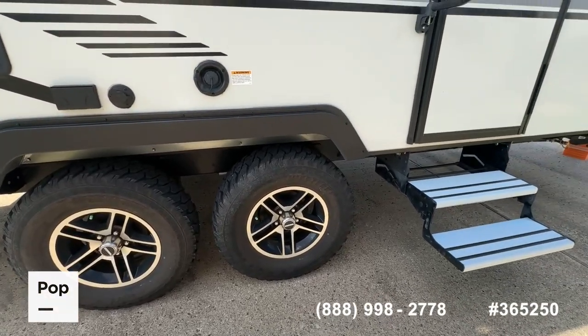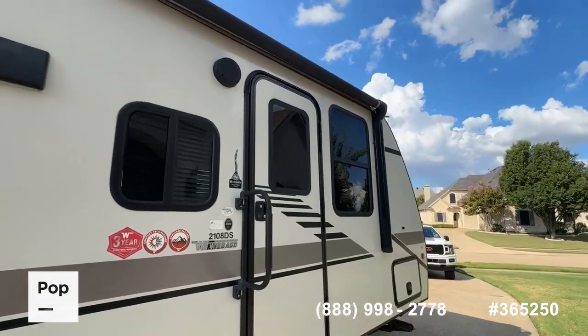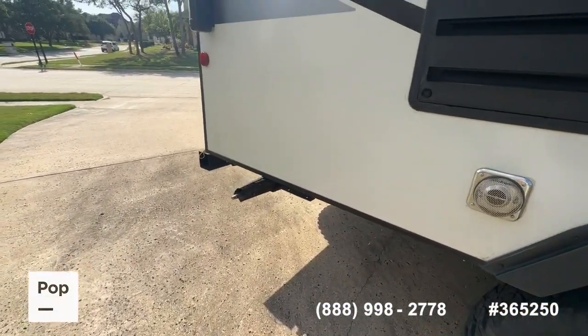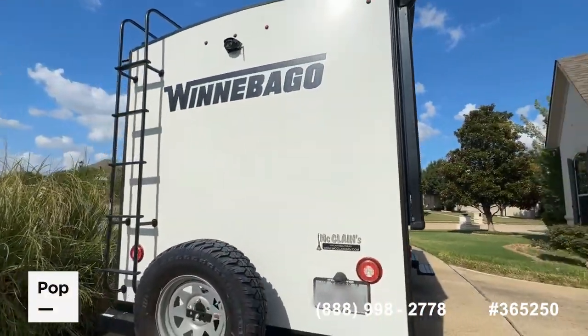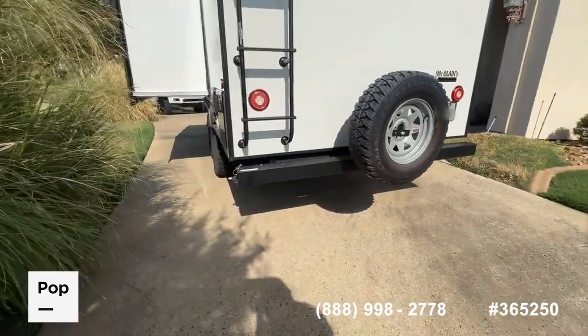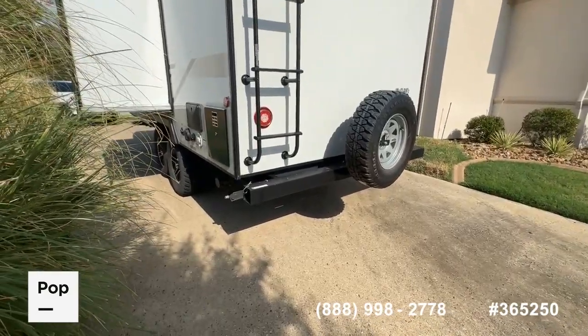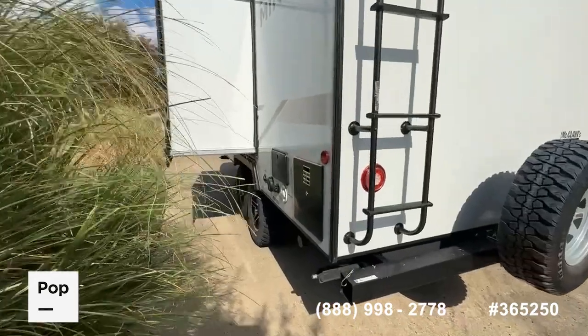Nice custom aluminum wheels, a Carefree power awning with LED lights — a nice premium feature. You've got the manual four-point stabilizer jacks on all corners, a rear backup camera, aluminum roof access ladder, and internal storage in that steel rear bumper. There is one slide-out that houses your dinette area.